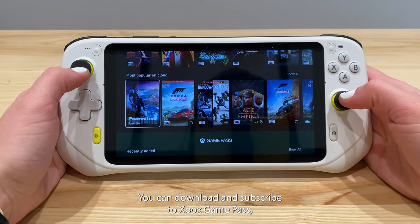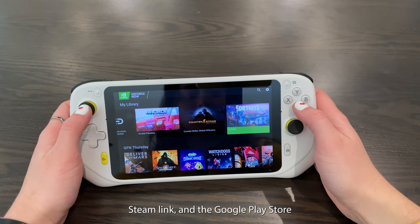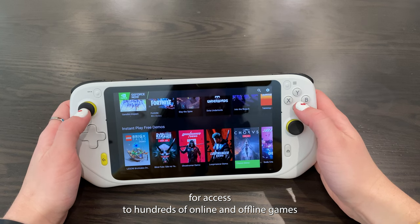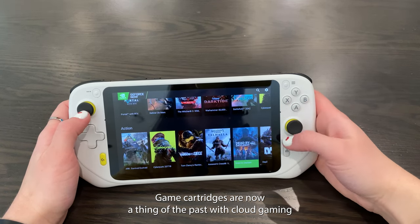You can download and subscribe to Xbox Game Pass, NVIDIA GeForce Now, Steam Link, and the Google Play Store for access to hundreds of online and offline games. Game cartridges are now a thing of the past with Cloud Gaming.